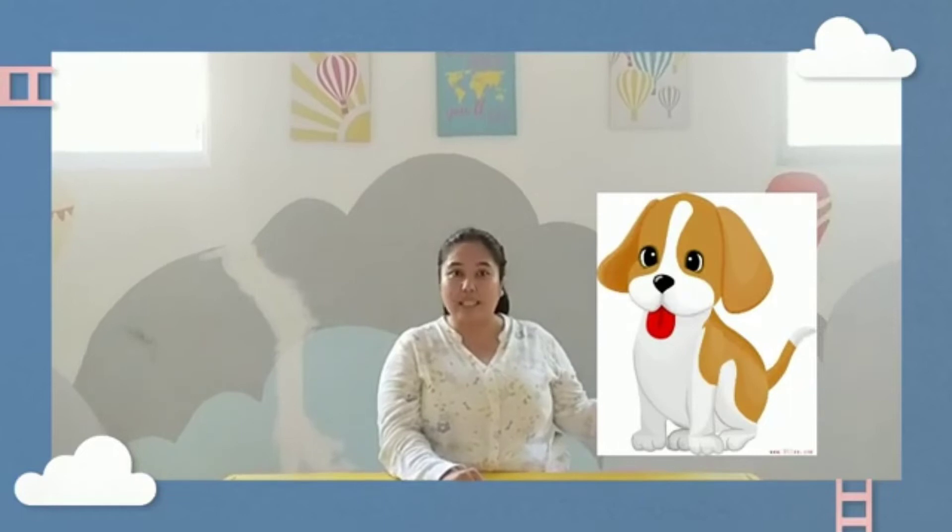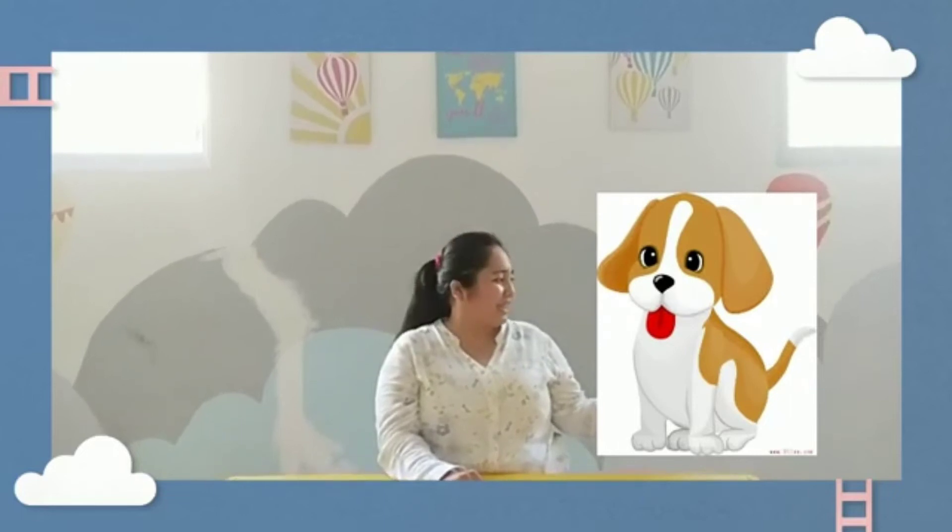And this is a dog. The sound of a dog is woof, woof, woof. And let's look at this picture.